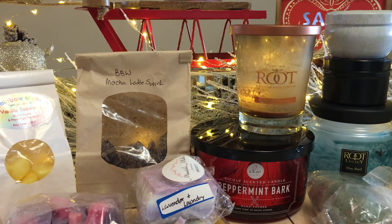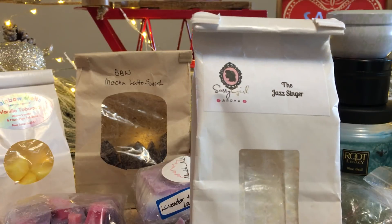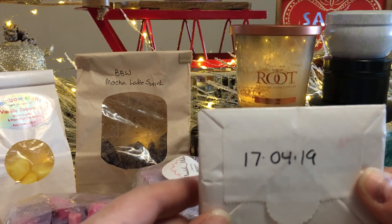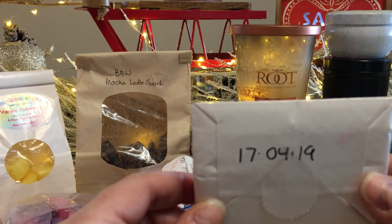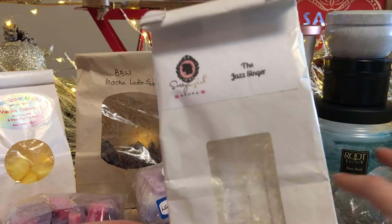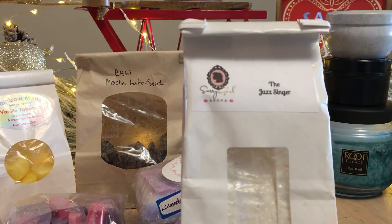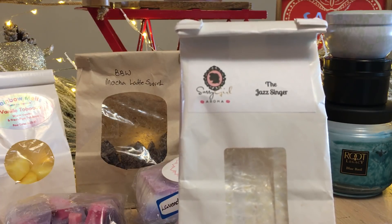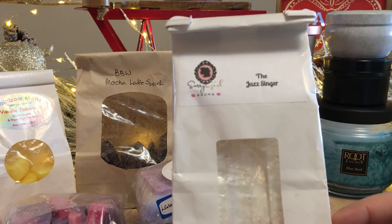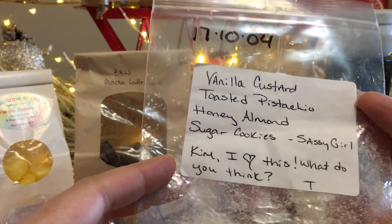I went through The Jazz Singer by Sassy Girl Aroma — I bought two bags in my last order. This was really really good, very bubbly, effervescent, fruity like berries. I highly recommend it. I'll probably won't repurchase it, but I really enjoyed it.